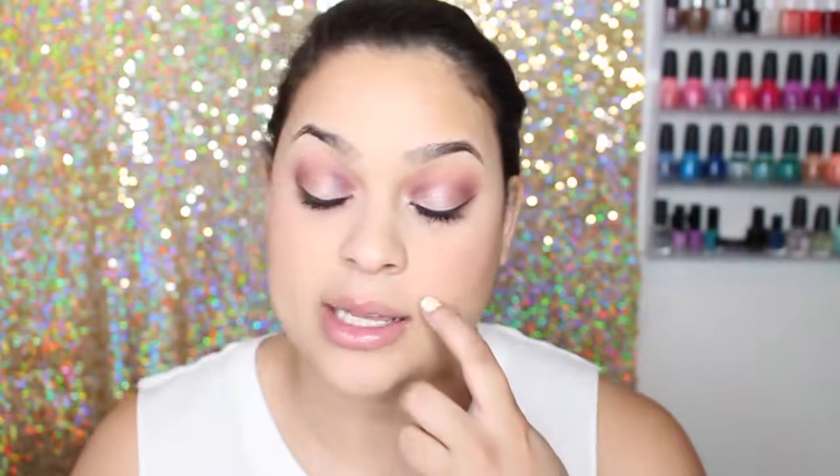Hey guys, welcome back to my channel! Today I'm doing an unboxing of my BoxyCharm and I'm so excited. Sorry if my voice sounds weird — it's really late at night and I can't sleep, so I was doing makeup and testing out looks, and I was like, let me just do an unboxing. So here I am!